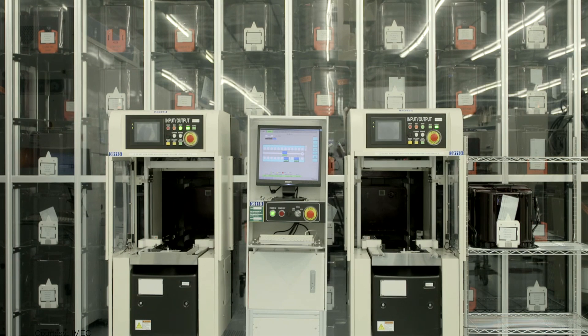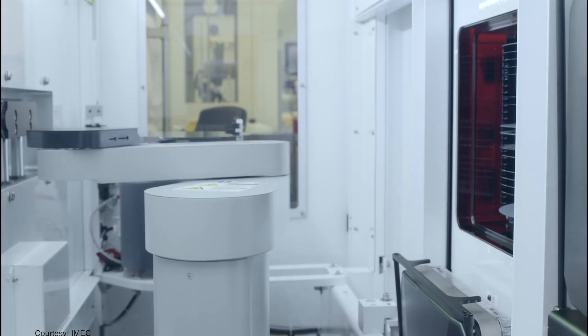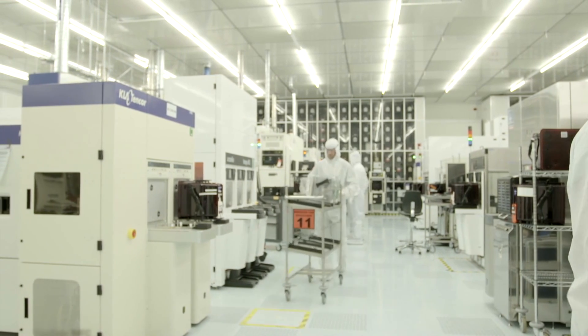A vital resource provider for the SMM project is IMEC, headquartered in Belgium. They have state-of-the-art clean room facilities for high resolution pattern transfer.